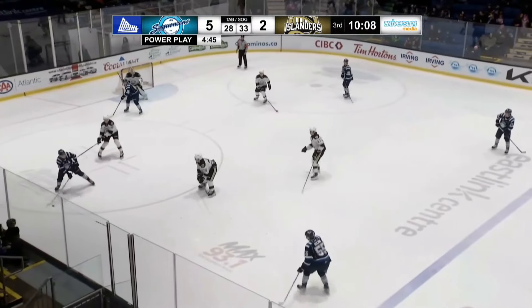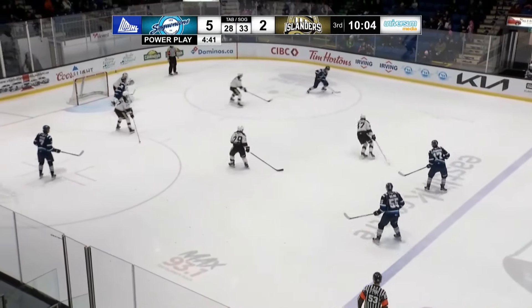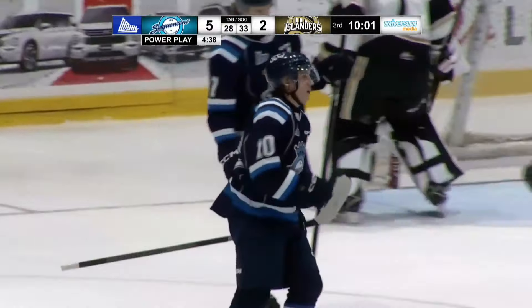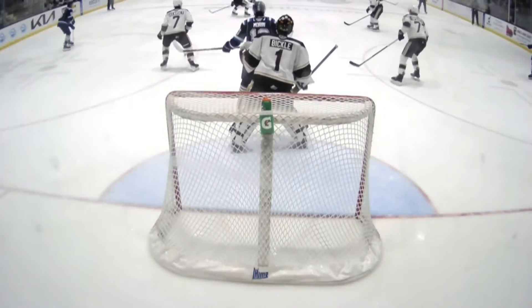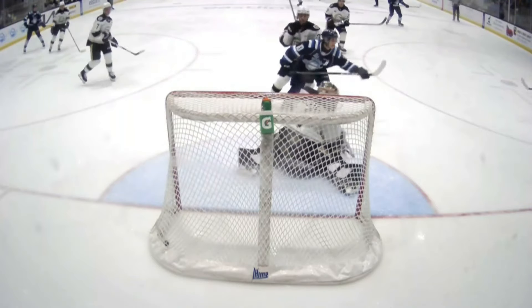DeRusso to Bullens, left face-off circle. Bullens near point, mid blue line, DeRusso — and SAG score on this one, their third power play goal of the game. Moran on the board — so we've got Massey, Moran, Gite, all of their young talent putting the game out of reach for the Charlottetown Islanders. Their third power play goal.